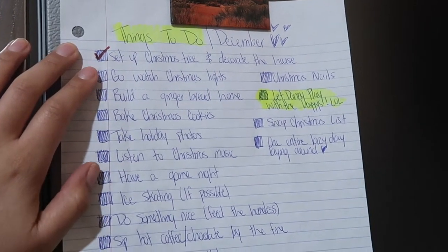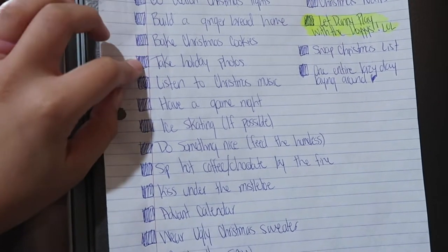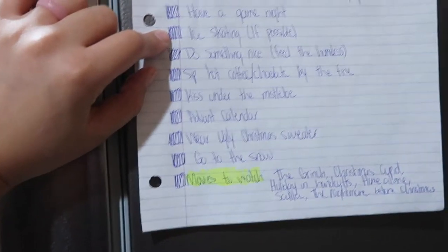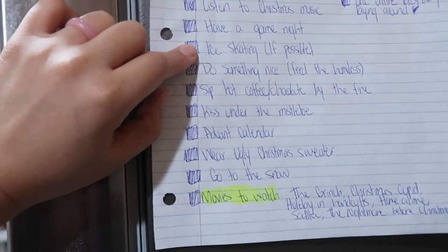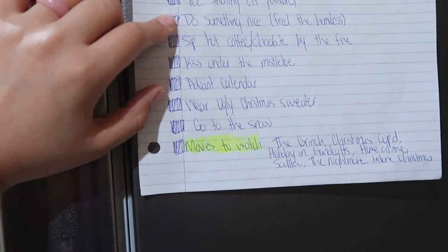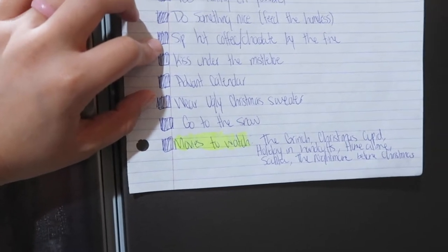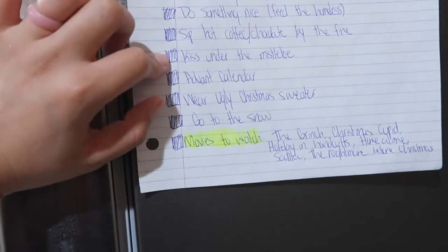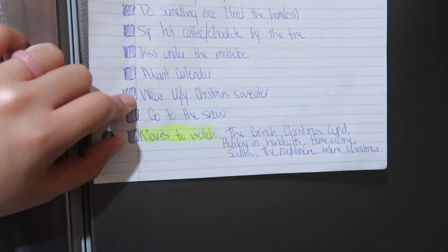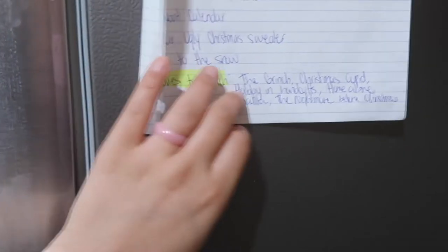Let's read them. One: set up the Christmas tree and decorate the house. Go watch Christmas lights — like take a drive and watch Christmas lights. Build a gingerbread home. Bake Christmas cookies. Take holiday photos. Listen to Christmas music, which we've been doing. Have a game night. Ice skating if possible, but this one's going off the list — I don't feel safe being out in public so I'm staying home. Do something nice — I've gone to Skid Row before with my church to feed the homeless population and it's such a beautiful feeling. Sip hot coffee by the fire.